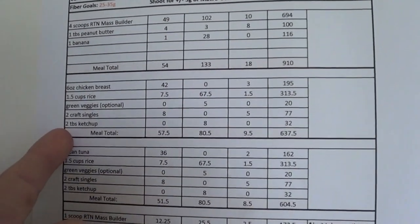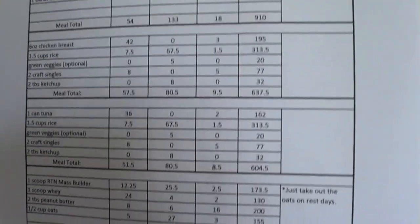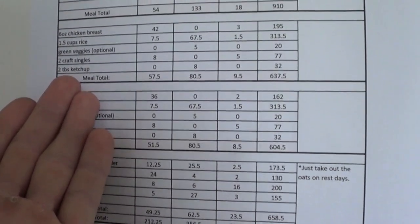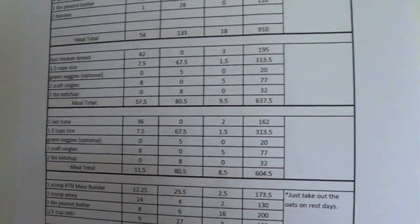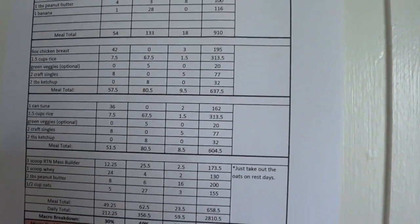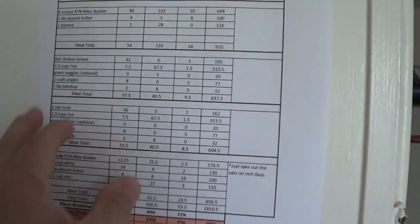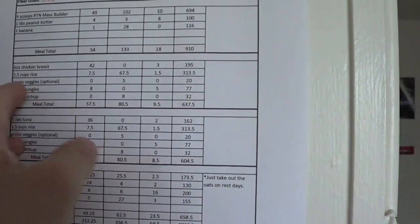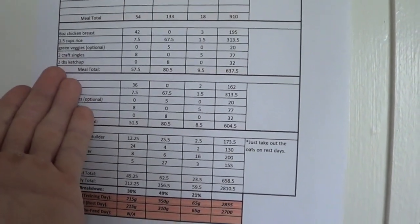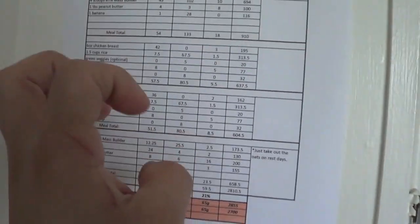That is a good example of if-it-fits-your-macros. Notice how it's not Pop-Tarts and McDonald's. It's still measured chicken, still measured rice, your greens. The only difference is we're able to throw two slices of cheese on there for the taste, and two tablespoons of ketchup — my famous chicken and rice with cheese and ketchup casserole bowl. That's what flexible dieting is: little details, where I can throw cheese and ketchup on there but we're still measuring and eating the typical bro foods.